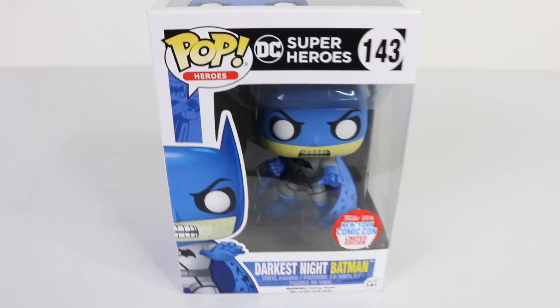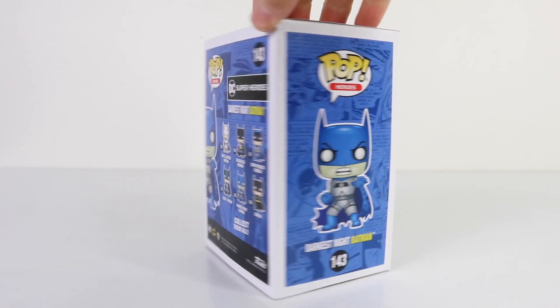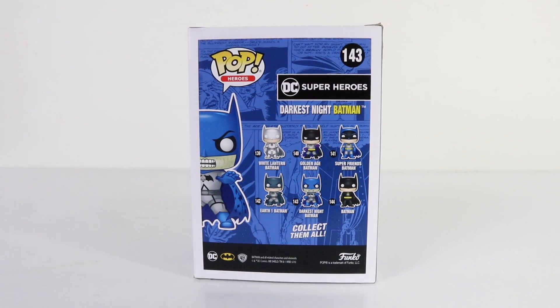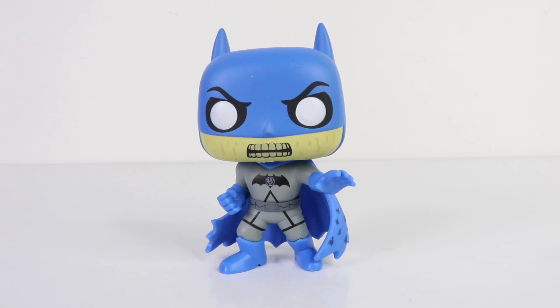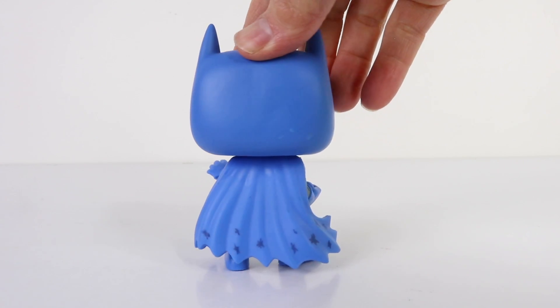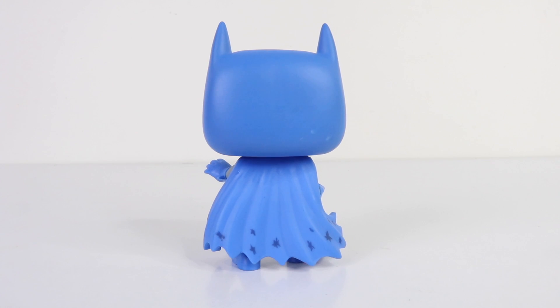This one was a little more pricey as it's the Funko 2016 New York Comic-Con limited edition — the Darkest Night Batman. Again, featured on the back are all the others in the series. Here he is out of the box looking very aggressive with his teeth showing. He's wearing a light gray suit with blue gloves and matching boots, and not forgetting the cape which has rips painted on the bottom for an added effect.